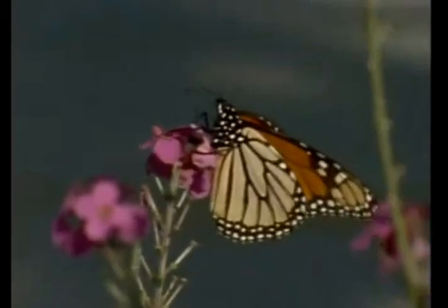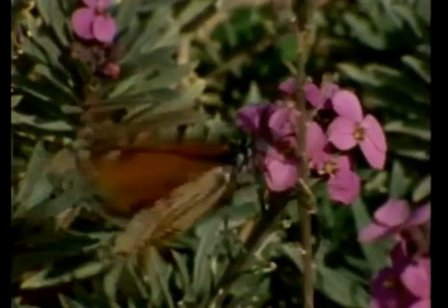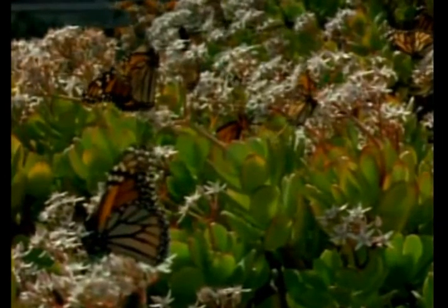Let's take a look at the monarch butterfly, another type of insect. Monarchs, like many other kinds of butterflies, fly gracefully, are brightly colored, and have one of the most unusual life cycles of any animal.